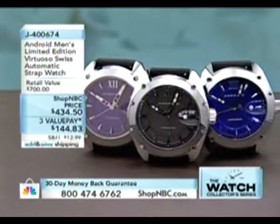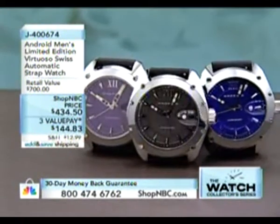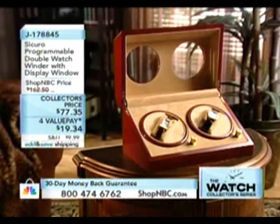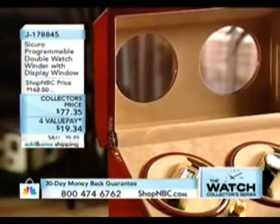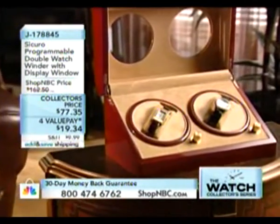Deep Blue is well on its way toward sellout — fair warning on that. The Android limited edition is coming up in the next few minutes. If you don't have a programmable double winder, you've got to love the discount at $77.35. It's designed for automatics — you can set it to wind clockwise, counterclockwise, or both. It takes pauses and timeouts to let the watch breathe, maintaining the health of a mechanical automatic collection.